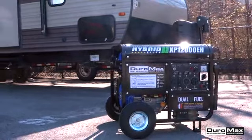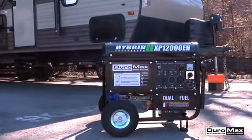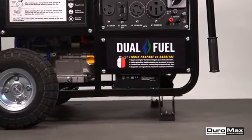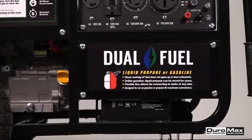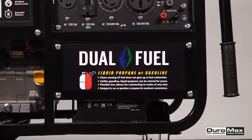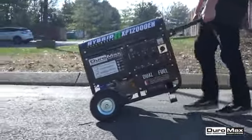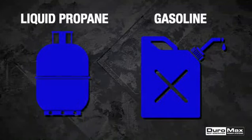Offering power and versatility, the XP12000EH is perfect for powering your home's essential appliances and even central AC through any power outage, storm, or emergency event. You can also easily transport this unit to the job or campsite. This dual fuel monster runs on either gasoline or propane, which provides the freedom and flexibility of fuel choice.